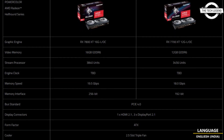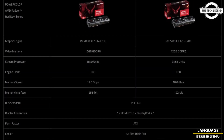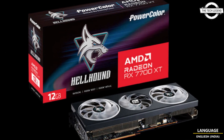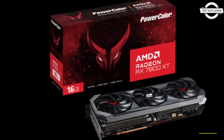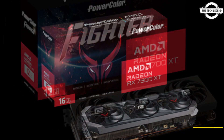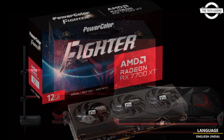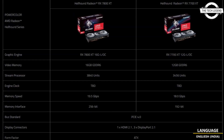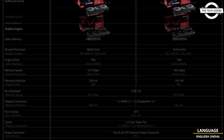Hello friends, welcome to the Tech List channel. Today I will talk about PowerColor's AMD Radeon RX 7800 XT and 7700 XT graphics cards. These cards are built on the legacy of RDNA architecture, and the new series promises redefined gaming performance and visual fidelity. The Red Devil models for the RX 7800 XT and RX 7700 XT set the gold standard.